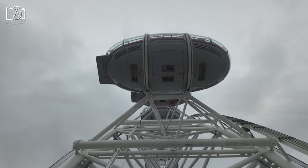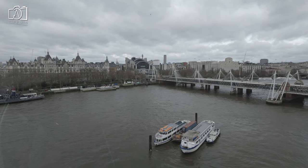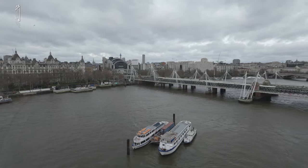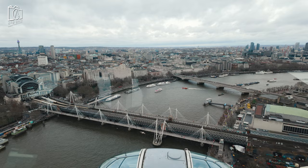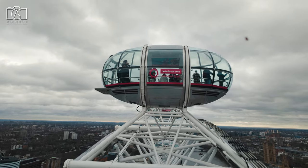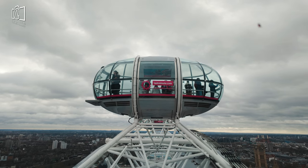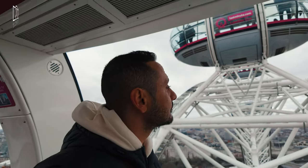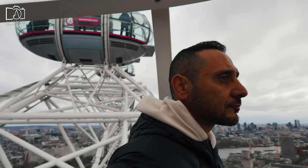The London Eye is renowned for several reasons that make it a must-visit landmark in London. It stands as one of the tallest observation wheels in the world, offering unparalleled 360-degree views of the London skyline, including iconic sights like Big Ben and the Houses of Parliament. Its unique design and engineering marvel, comprising 32 high-tech glass capsules, provide an innovative viewing experience. The London Eye is also famous for its role in celebrating major events, often illuminated in different colours to mark special occasions. Its strategic location on the south bank of the River Thames makes it a focal point for tourists, contributing significantly to its fame as a symbol of modern London.